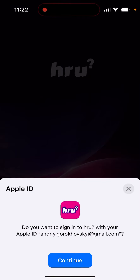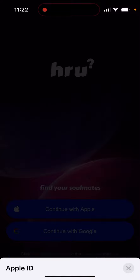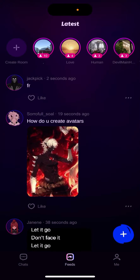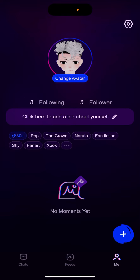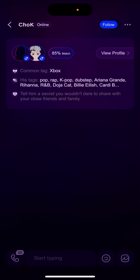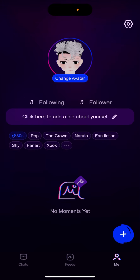You can just continue with Apple, for example, then confirm with your Face ID. Basically you just have online chats, feeds with people, and your account. So this is an app based on different chats and people together in some online chat. And that's basically how you create an account.